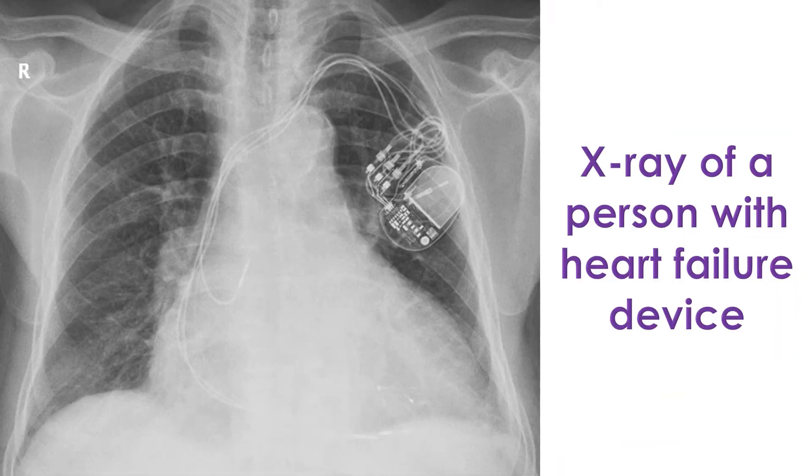Heart failure device is otherwise known as cardiac resynchronization therapy, as it synchronizes the contractions of different parts of the left ventricle by giving appropriately timed electrical signals. The left ventricle is the lower left chamber which pumps blood to the whole body. The procedure is done by implanting a device under the skin and connecting it with three lead wires introduced through veins into three chambers of the heart.